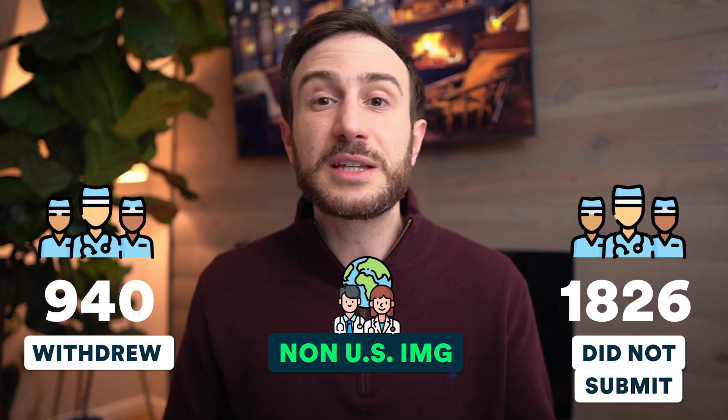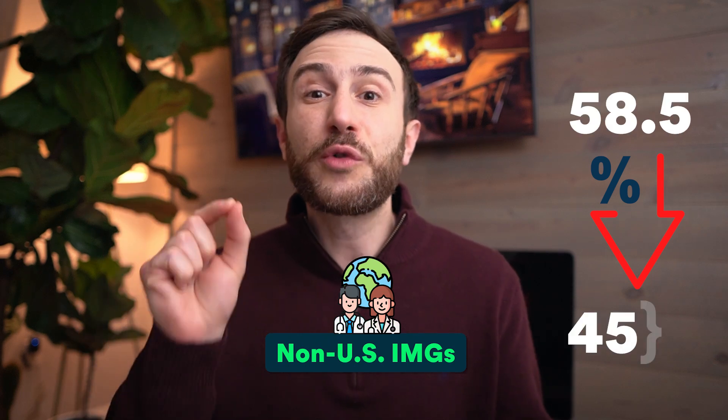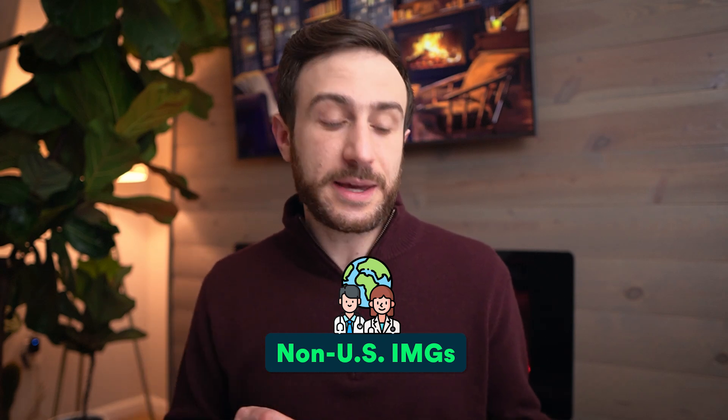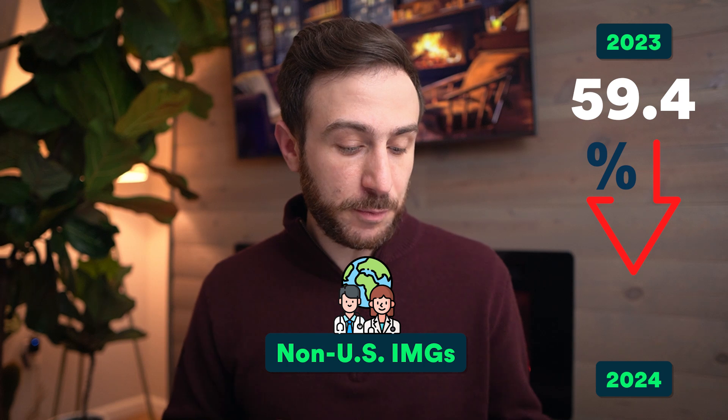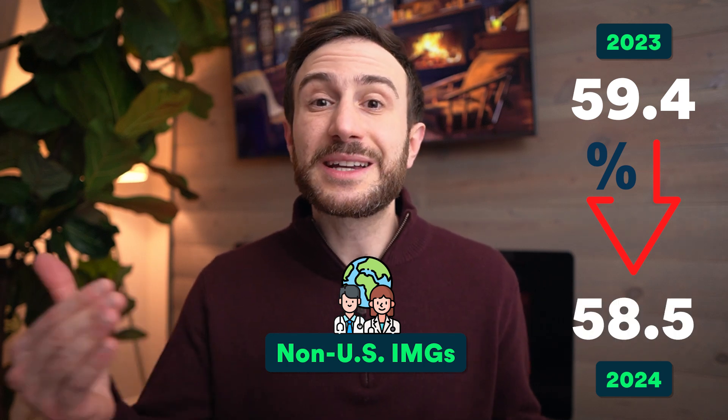Those 1,826 non-US IMGs probably did not get enough interviews or got interviews at places they didn't want to go to. If you include these applicants in the denominator of the match rate calculation, the percentage goes down from 58.5% to 45.8%. Comparing to last year, the match rate of non-US IMGs went down slightly from 59.4% to 58.5% — a small but real decrease from last year.